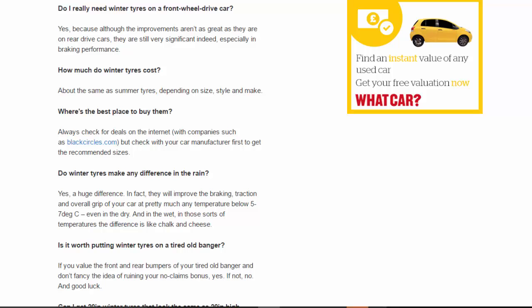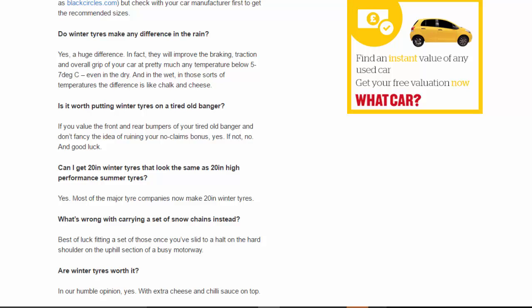Do winter tires make any difference in the rain? Yes, a huge difference. In fact, they will improve the braking, traction and overall grip of your car at pretty much any temperature below 5–7°C, even in the dry — and in the wet in those sorts of temperatures, the difference is like chalk and cheese. Is it worth putting winter tires on a tired old banger? If you value the front and rear bumpers of your tired old banger and don't fancy ruining your no-claims bonus, yes. If not, no — and good luck.